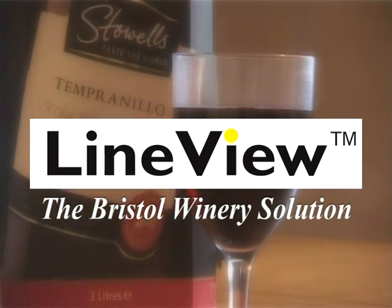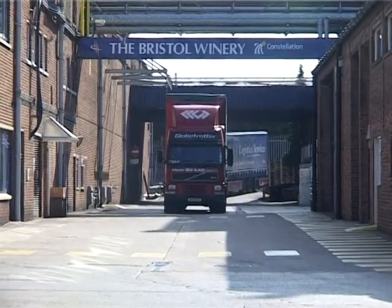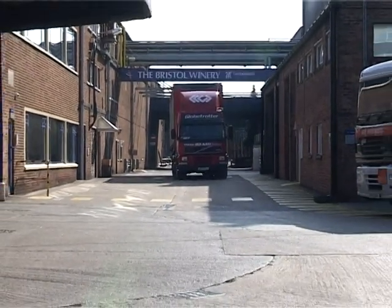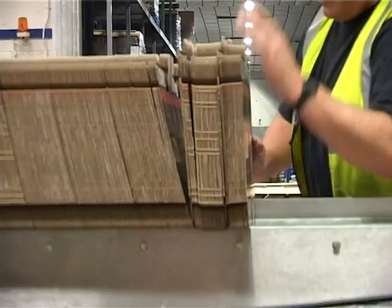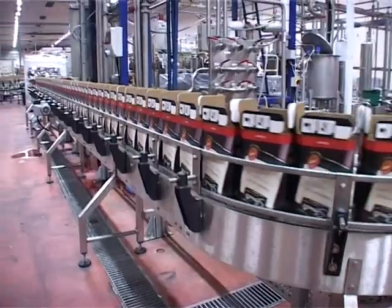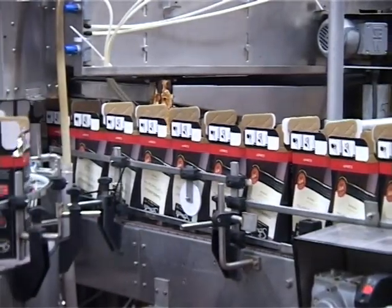As a leading drinks producer, Matthew Clarke Brands boasts many famous names. It is the largest wine packaging company in the UK, with its bag-and-box line at the Bristol Winery handling thousands of cases of product each day. Keeping all areas of production operating at optimum capacity is therefore vital.